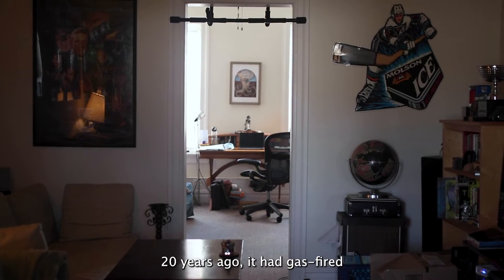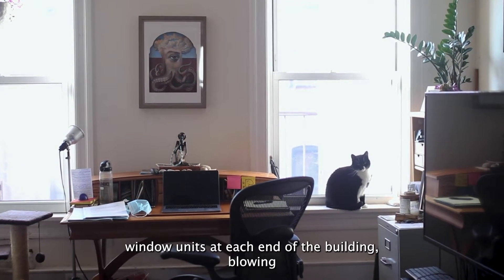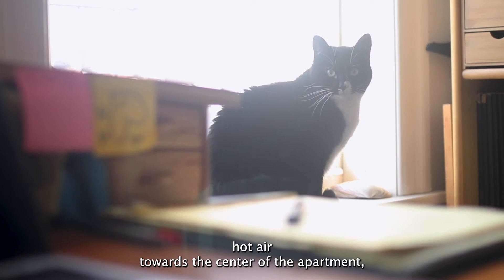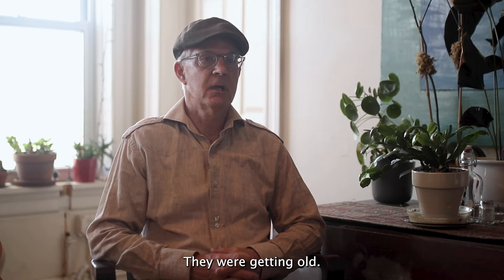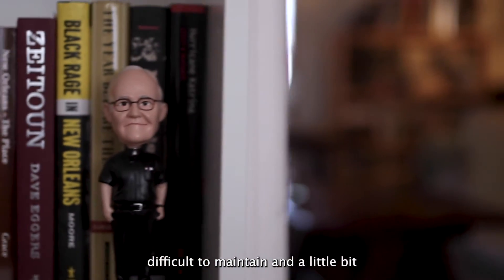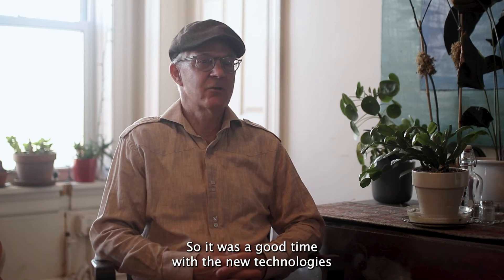When we bought the building around 20 years ago, it had gas-fired window units at each end of the building, blowing hot air towards the center of the apartment. They were probably from the 60s or 70s. They were getting old, difficult to find parts for, difficult to maintain, and a little bit worrisome whether they were going to last through the winters.